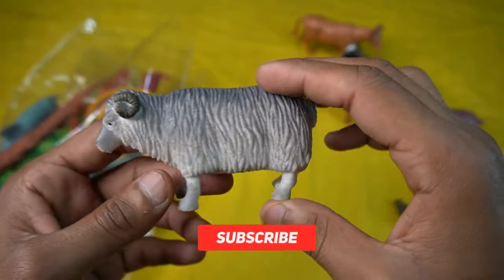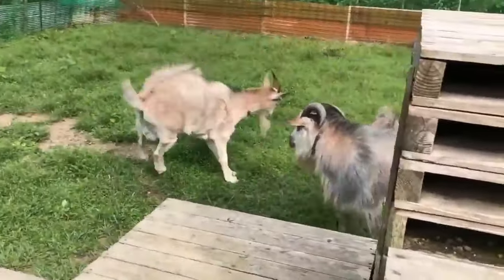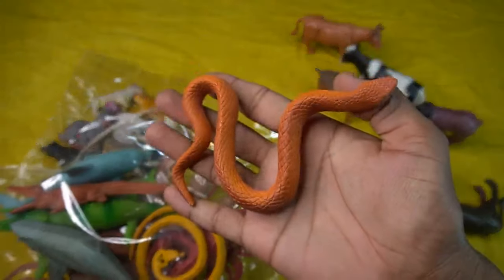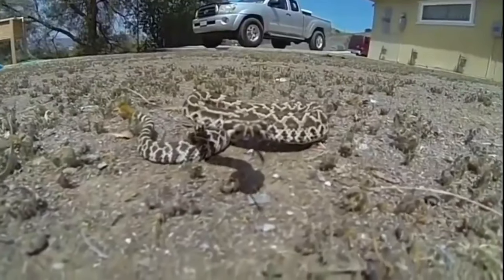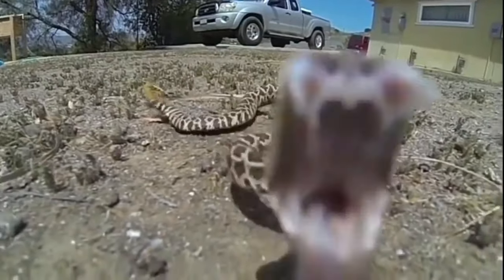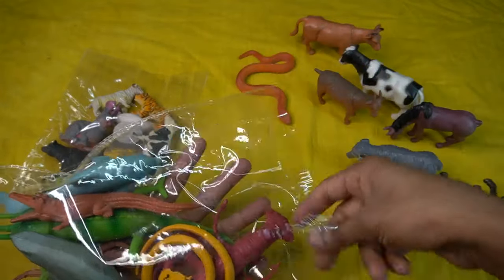So side and the next guys — sea animals! So side and the next guys, sea animals. Beautiful look guys — shark, fish, crocodile, dolphin. So first figure, wow, a snake! Wow guys, very nice look guys, a snake figure, amazing design. Look guys, snake, so side this snake and the next guys.